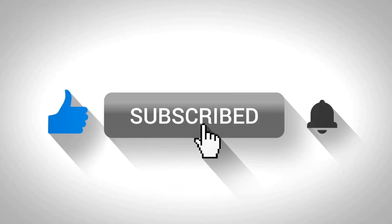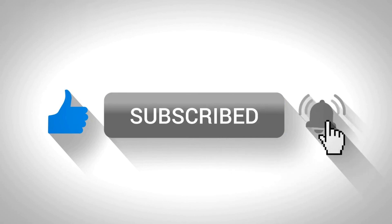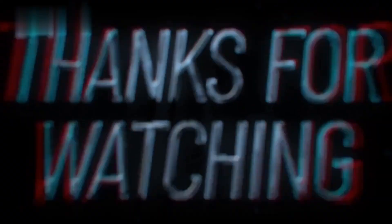If you found this video helpful, don't forget to like, share, and subscribe for more tips and tricks. If there is any serious problem and you want an urgent solution, then contact me directly via WhatsApp. My team will guide you. Thanks for watching.